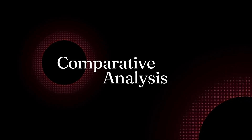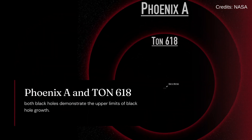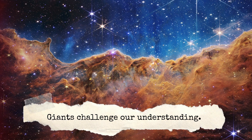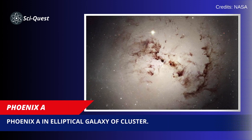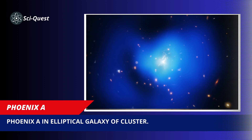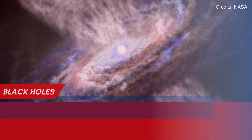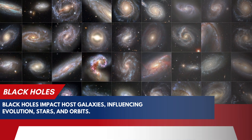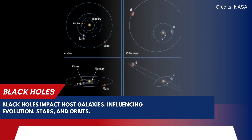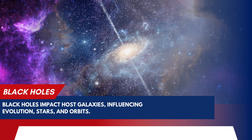When comparing Phoenix A and TON 618, we find that both black holes demonstrate the upper limits of black hole growth and challenge our understanding of these cosmic giants. While Phoenix A is located in a massive elliptical galaxy within a galaxy cluster, TON 618 lies at the heart of a distant bright quasar. Both black holes have a significant impact on their host galaxies and neighboring regions, influencing star formation rates, disrupting the orbits of nearby stars, and even affecting the overall structure and evolution of their host galaxies.